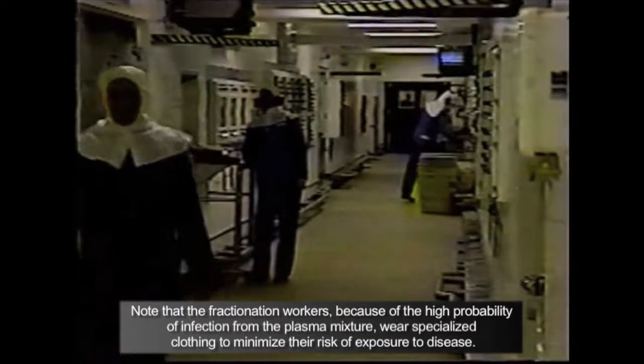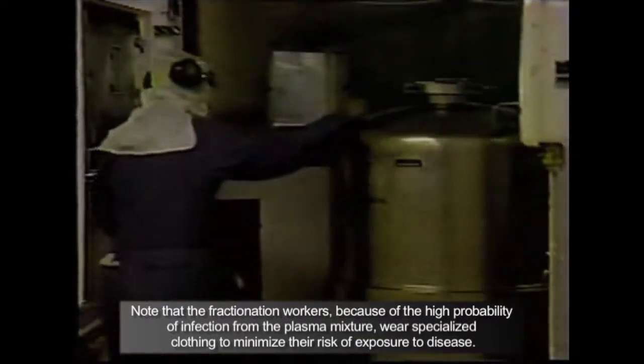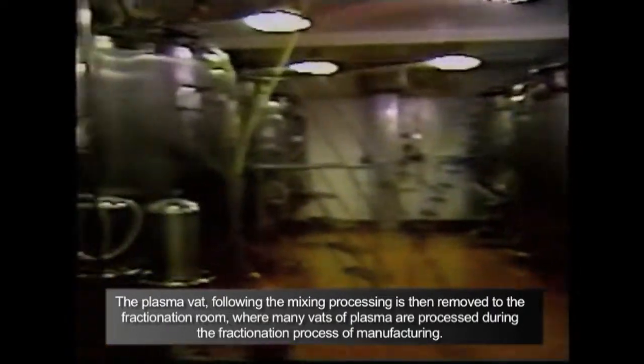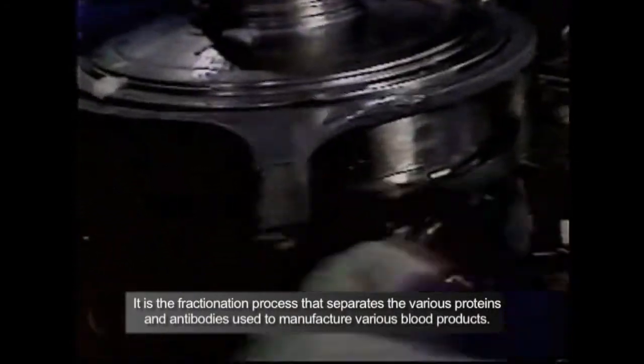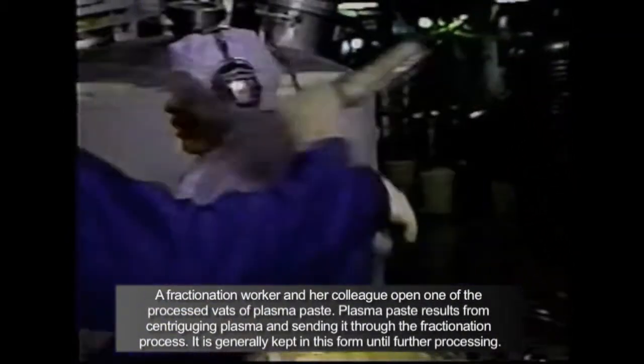A person with hemophilia, which primarily affects males, has inherited a missing or low supply of one of the clotting factors needed for normal blood clotting. Depending on the level of these factors in the blood, persons with hemophilia may experience bleeding after dental work, surgery, or trauma, as well as joint bleeds and internal bleeding with no apparent cause. Treatment typically requires infusion of factor VIII for hemophilia A, or factor IX for hemophilia B, one to three times a week.